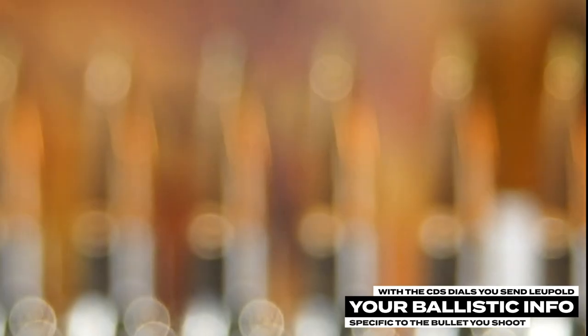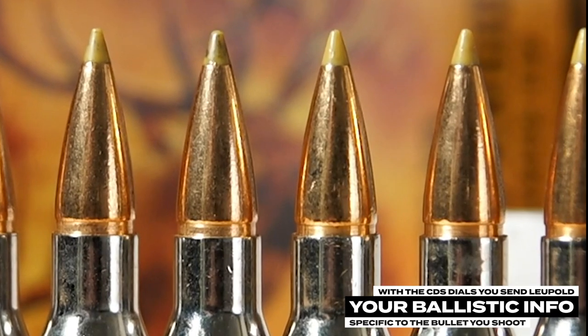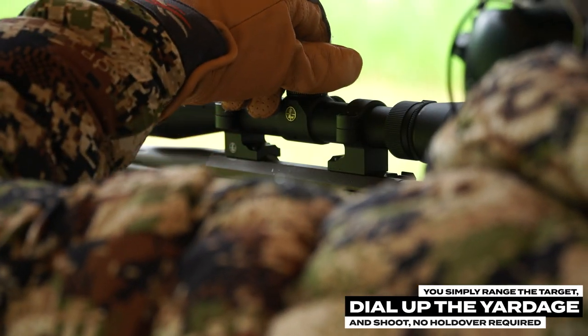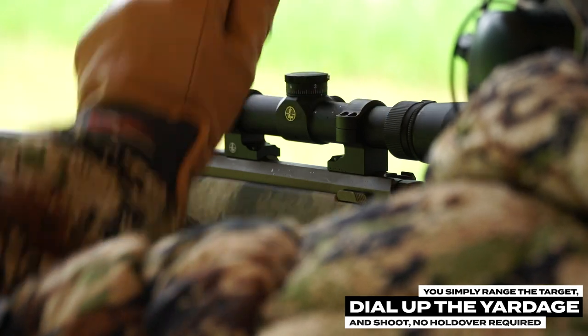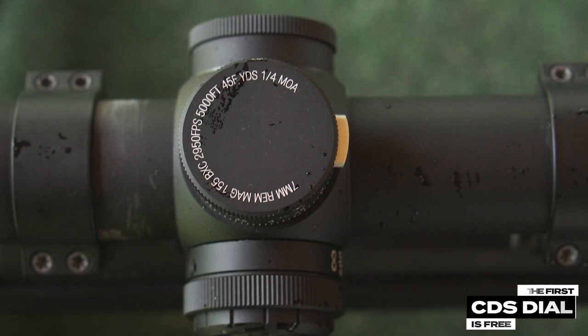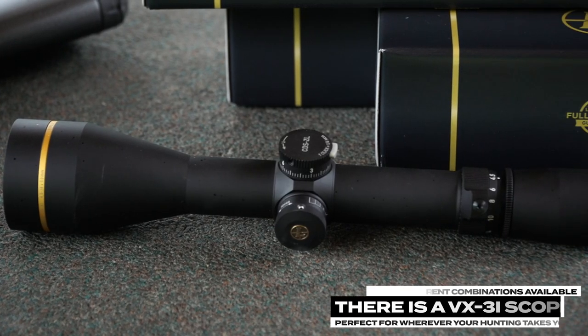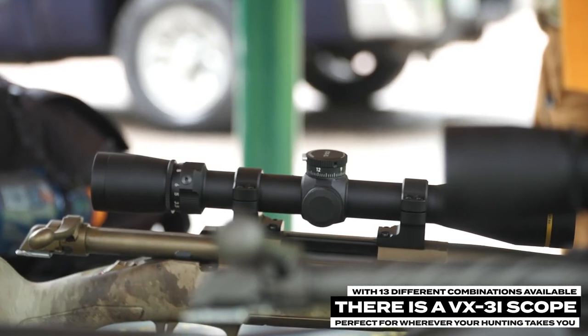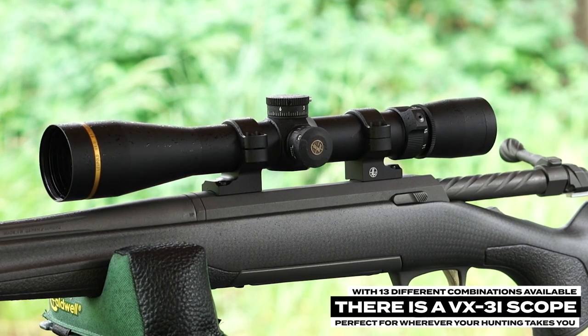With the CDS dials, you send Leupold your ballistic info specific to the bullet you shoot. And when the dial comes back, you simply range the target, dial up the actual yardage, and shoot — no holdover required. The first CDS dial is free. With 13 different combinations available, there is a VX-3i scope perfect for wherever your hunting takes you.